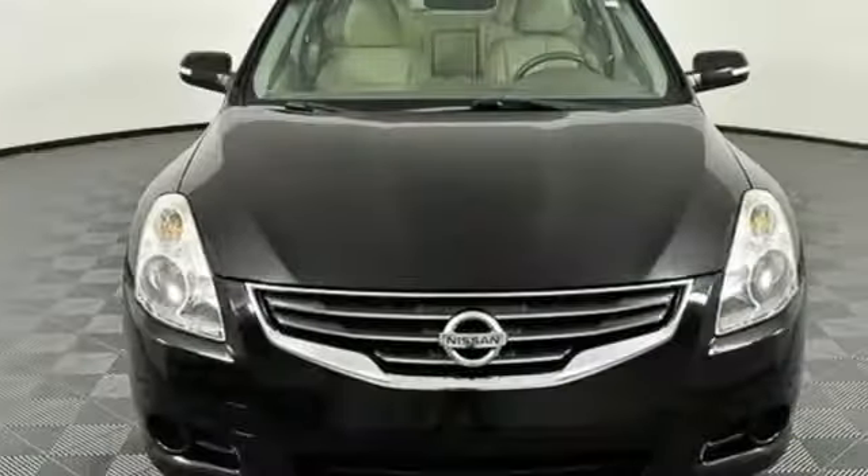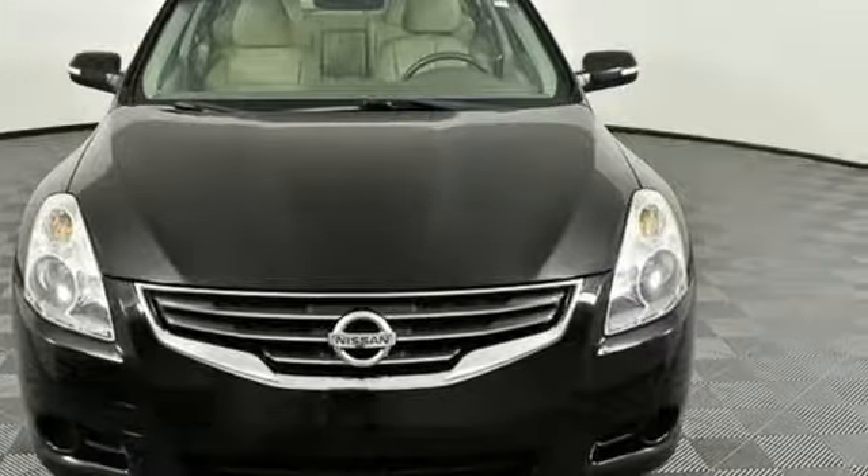Edmunds.com highlights its handsome and aggressive new body. Innovation, excitement, Nissan. You need to drive it to believe it. See it for yourself today.